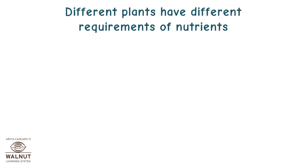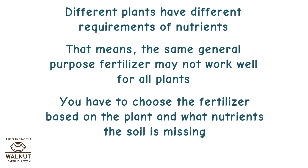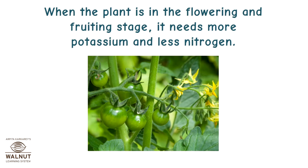Different plants have different requirements of nutrients. That means the same general purpose fertilizer may not work well for all plants. You have to choose the fertilizer based on the plant and what nutrients the soil is missing. When the plant is in the growing stage, it needs more nitrogen as it helps in the growth of strong branches and leaves. When the plant is in the flowering and fruiting stage, it needs more potassium and less nitrogen.